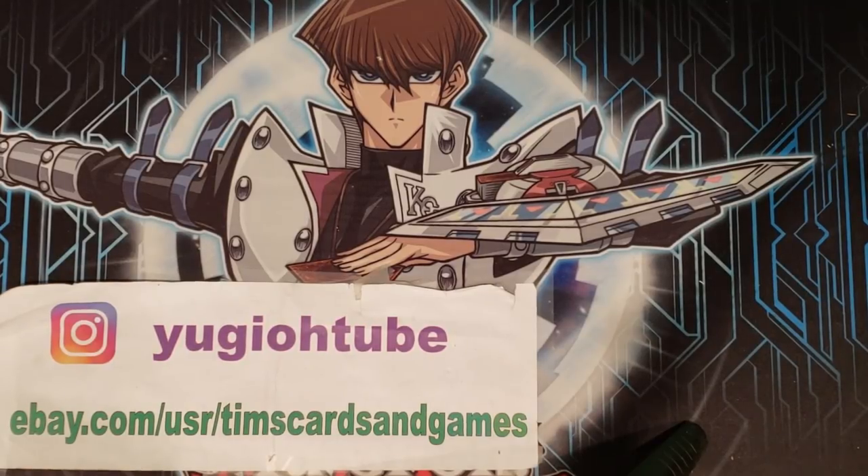What's up YouTube? Yu-Gi-Oh! Tube with yet another mail day, and this is going to be a good one. We have piles upon piles of mail. Let's see what we got. Let's rip right into it.